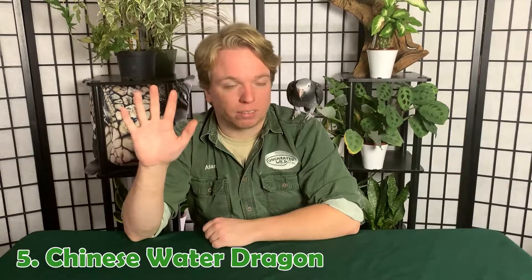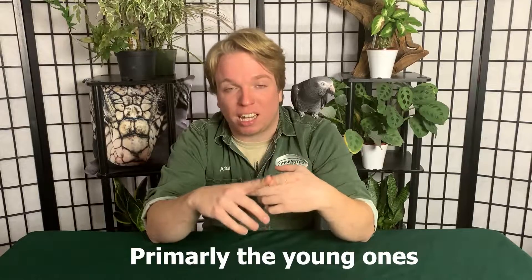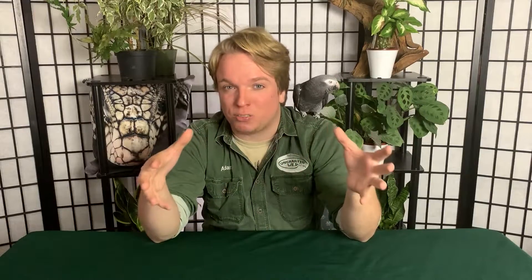I get called about these animals a lot because so many people find and buy them easily and then re-home them. So I'm here with Pepper, my African gray parrot, because I actually don't have these first few animals. Animal number five: Chinese water dragon.